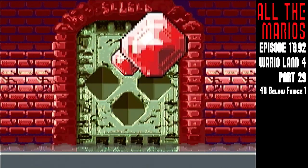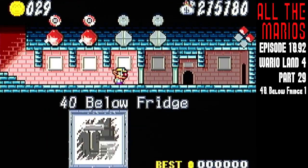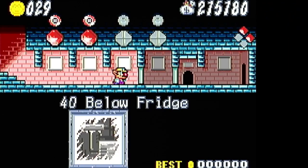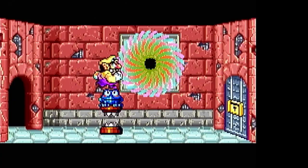Let's see, we had a factory, we had sludge, with the junkyard — what other mechanical things are there? I keep thinking of different types of factories: robot factories, 40 below fridge? Let's go into the fridge! I mean, refrigeration is a mechanical wonder.